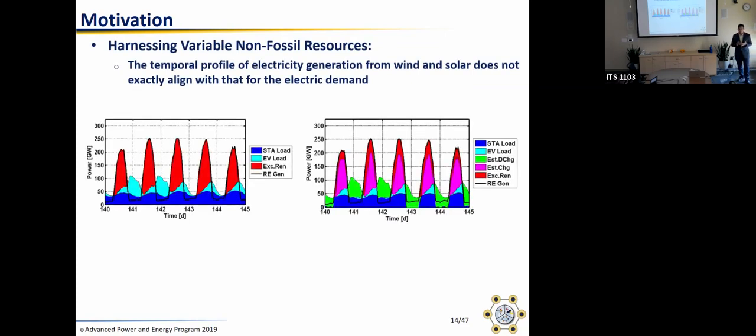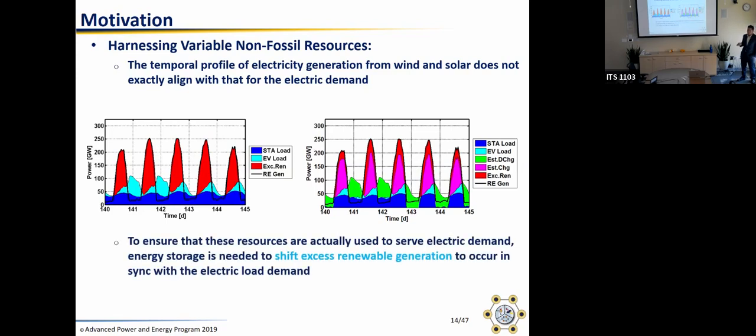The issue with solar and wind is that they don't align with the load. On the electric grid, load and generation have to be balanced at every point in time. If load is higher than generation, you have blackouts; if you have excess generation, you'll start breaking equipment that depends on a certain grid frequency. We can install energy storage to charge and capture excess renewable generation and discharge it when the load occurs, making use of these resources. That's the main role of storage for supporting emissions reductions.